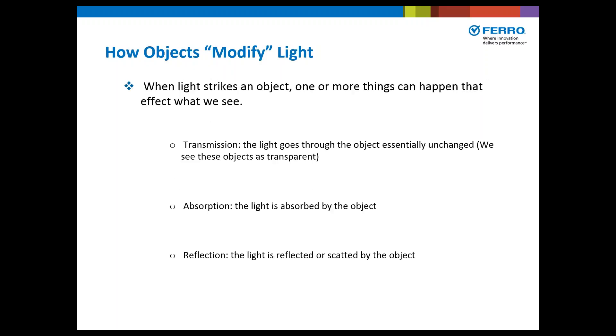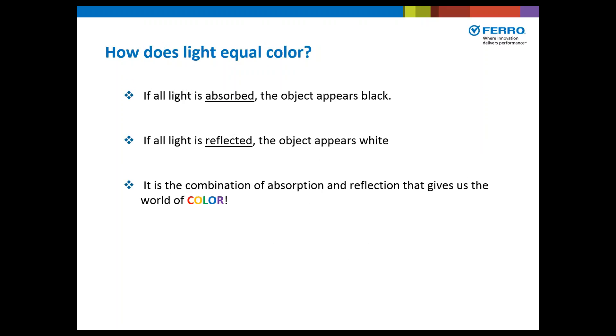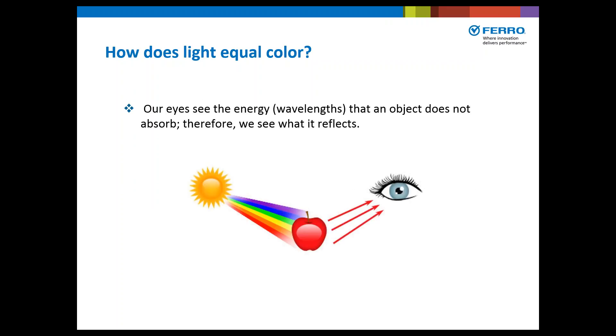When light strikes an object, one or more things can happen that affect what we see. The first is transmission — when the light goes through an object essentially unchanged; we see these objects as transparent or translucent. Absorption is when the light is absorbed by the object. And reflection is when the light is reflected or scattered by the object. If all the light is absorbed, the object appears black; if all is reflected, the object appears white. It's the combination of absorption and reflection that gives us the world of color. Our eyes see the wavelength that an object does not absorb — therefore, we see what it reflects.